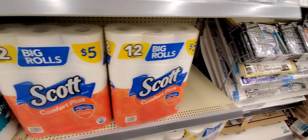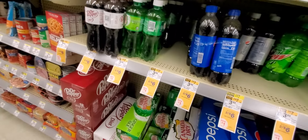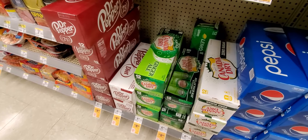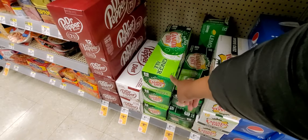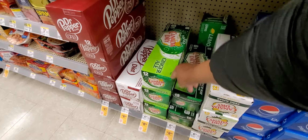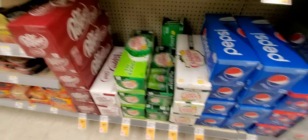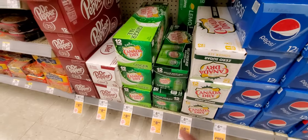The pop is back on sale, but they rolled it up a dollar — it was $8.99, now it's $9.99 for three cases, so you're still paying about $3 a piece. If you grab the toothpaste, grab the tissue, and grab the three packs of pop, that'll put you over $20 and you'll get $5 My Walgreens Cash back plus a $3 register reward for the toothpaste.